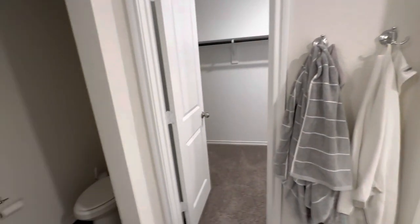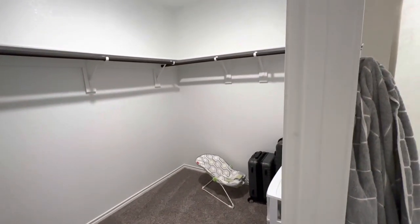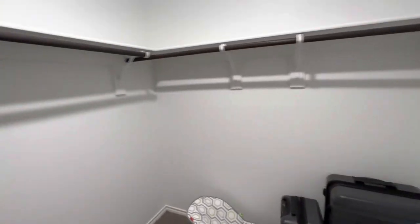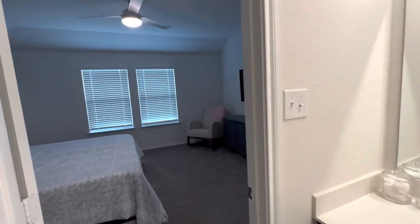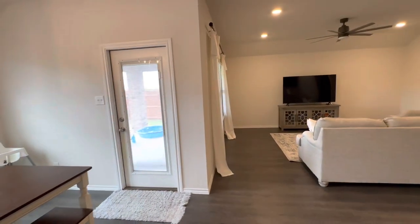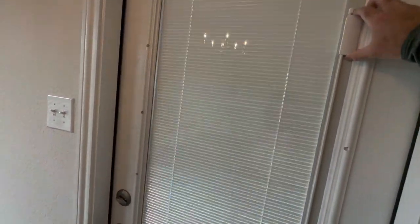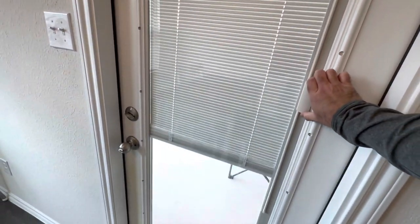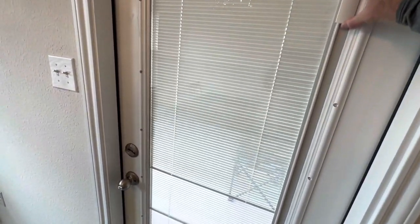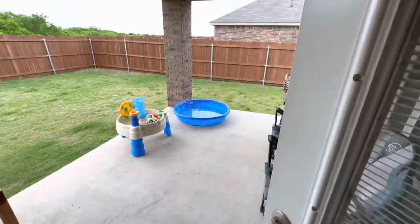And then your master closet — as you can see, they've started moving out so it's mostly bare in here. There's plenty of room to hang up all of your clothes and have enough room for two people. Curtains stay with the house as well as all of the blinds. You have a full set of blinds here in the door, set up from the builder, so they work a lot better — they don't bang around or have anything crazy going on.